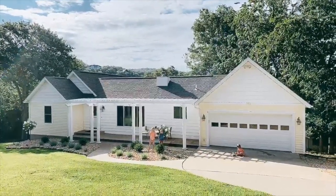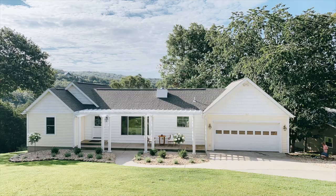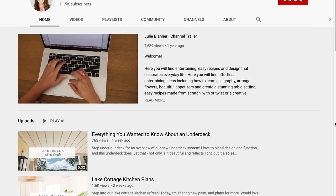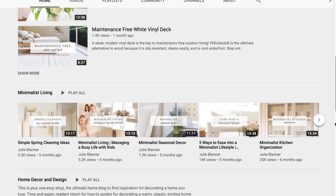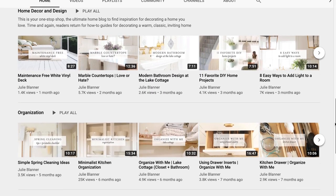I can't wait to share the finished product. Until then don't forget to click subscribe because we have so many fun projects ahead and really easy and amazing recipes. I look forward to seeing you again soon.